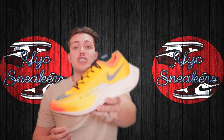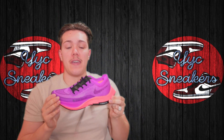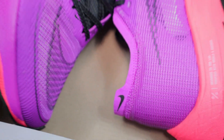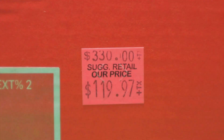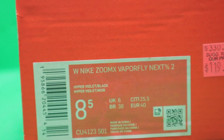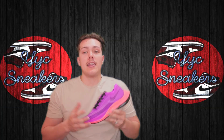We also got a much nicer colorway — same deal, missing the lid, but can't complain. The Next% Flyknit 2s are a really comfortable, all-around good running shoe. We also got an even better colorway: this purple one, which is probably my favorite. It's women's exclusive, so women's sizes, but they move for a lot of money considering retail was $330 and we got them for over half off.